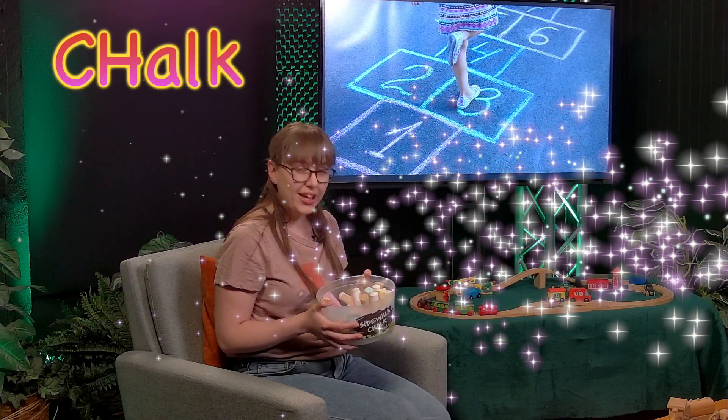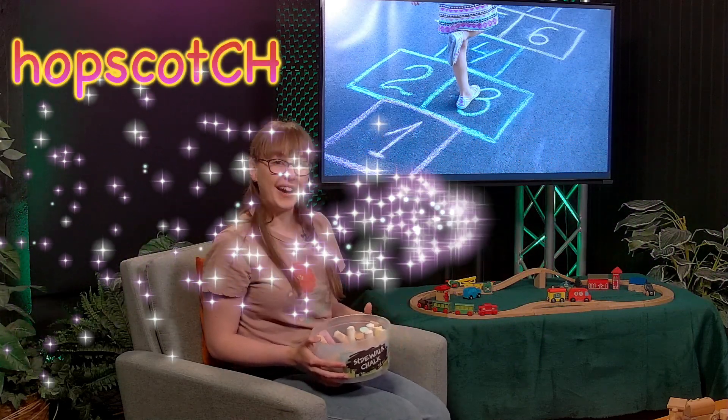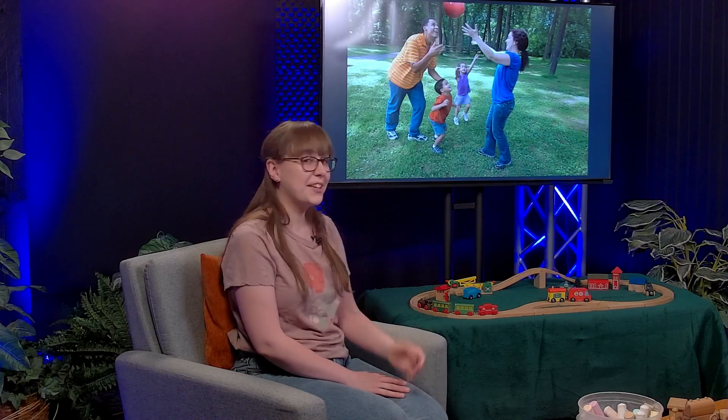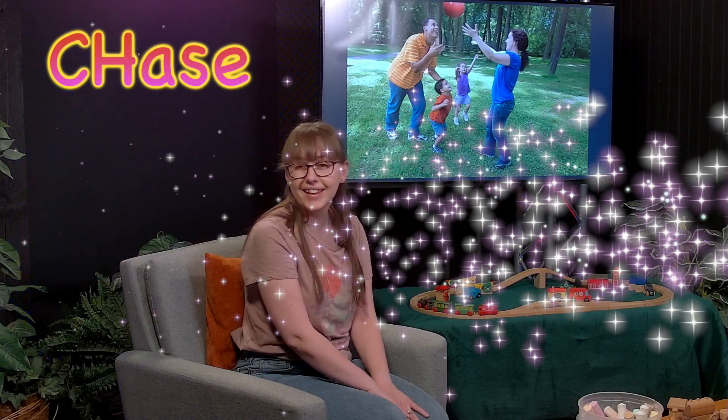If you have chalk at home, you can do some other fun things too. One of my favorite things to do with chalk is to make a hopscotch pattern with numbers, and then you hop on it like you can see in the picture. You can hop on the numbers. A lot of times you try to toss a rock and see what number to hop to. You could also color in the squares with different shapes or letters instead of numbers if you want. As the weather gets nicer outside, we can do our chalk outside on the sidewalk, and we can also play games with our families outside, like playing catch with a ball. You could also play games like tag or chase, and maybe even make up a fun game with your family.